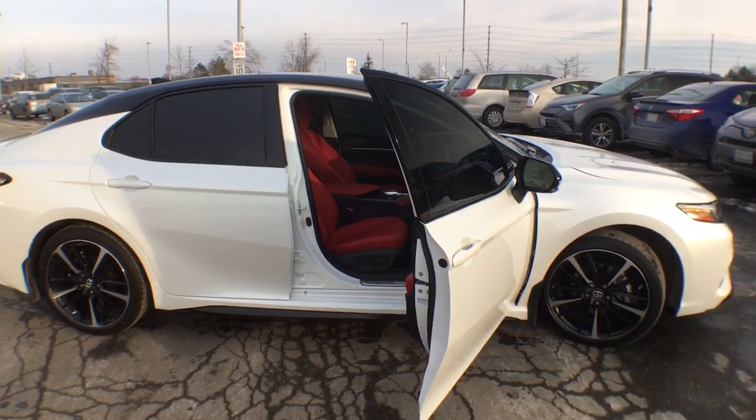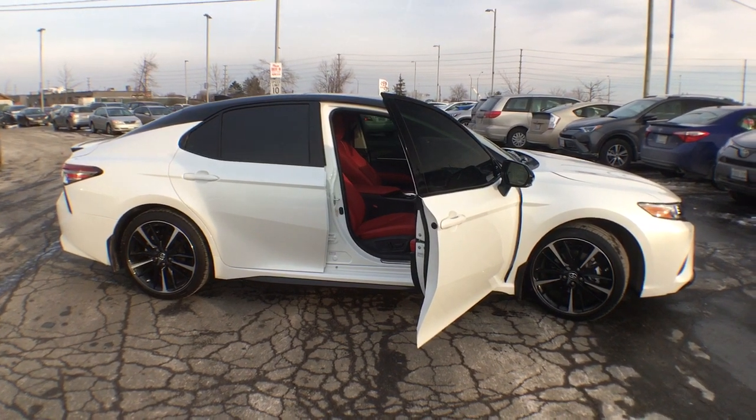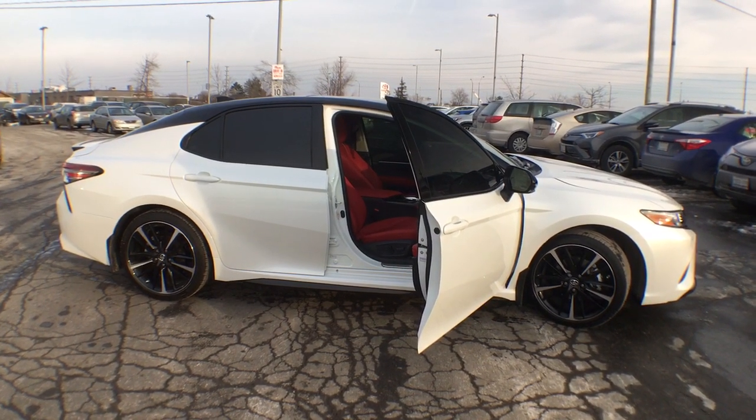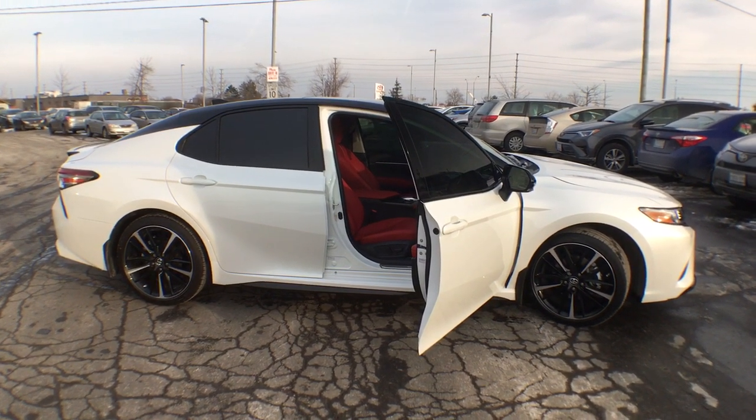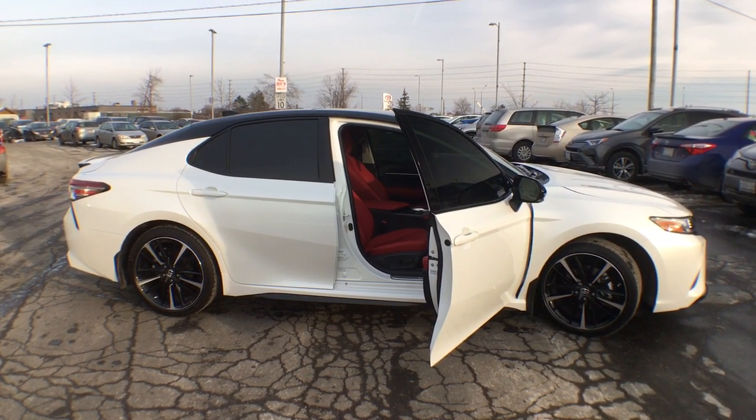There you have it, just wanted to give you that quick little walk-around of this beautiful 2018 Camry XSE — white with a black roof, beautiful contrasting tints, blacked-out front end and badges, and of course that red leather interior.